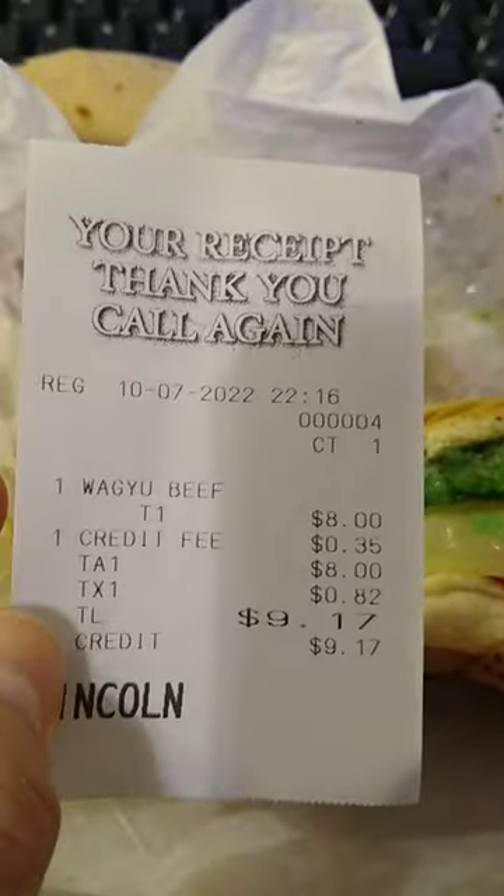And by the way, they charge you 35 cents for a credit card fee.